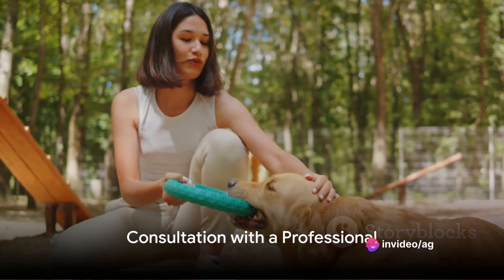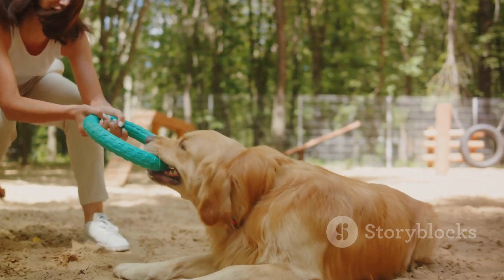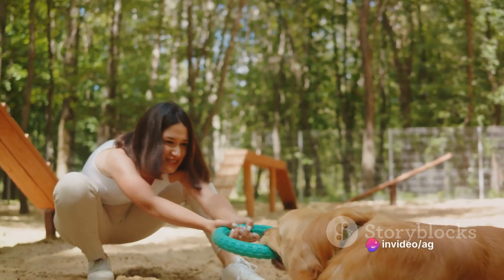Before deciding on an anti-bark collar or alternative methods, consult with a professional dog trainer or veterinarian. They can assess your dog's specific needs and provide tailored advice on the most appropriate approach.